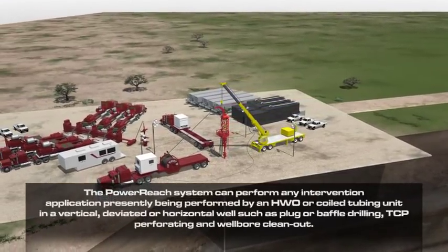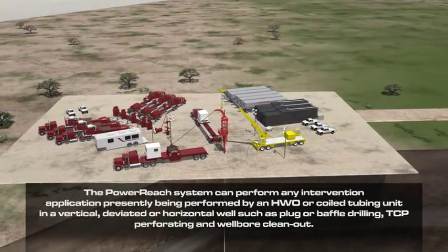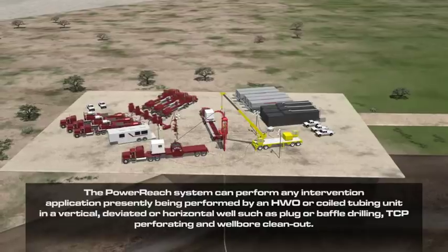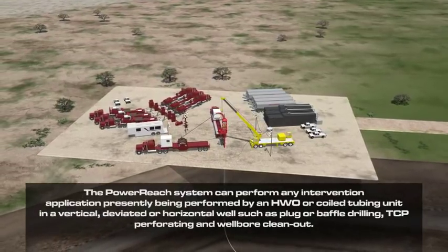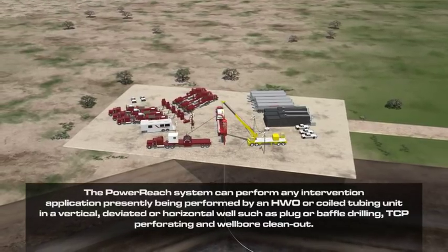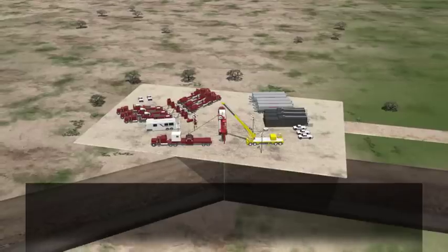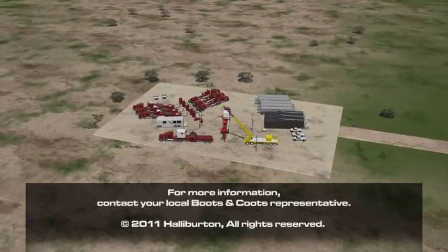The Power Reach system can perform any intervention application presently being performed by an HWO or coiled tubing unit in a vertical, deviated, or horizontal well, such as plug or baffle drilling, TCP perforating, and wellbore clean-out. For more information, contact your local Boots & Coots representative.